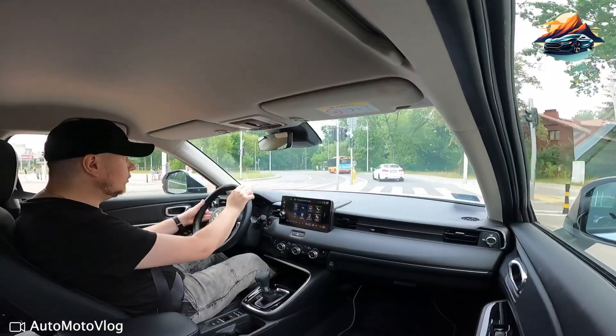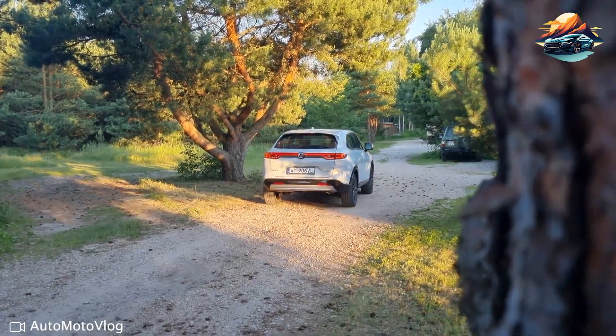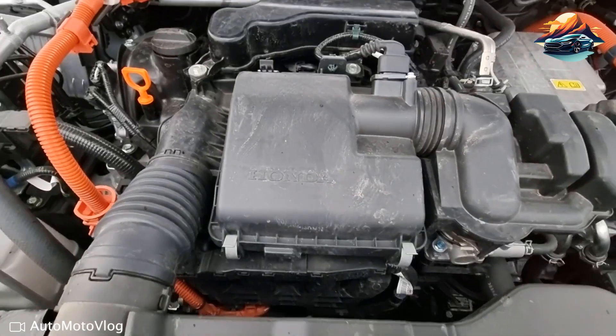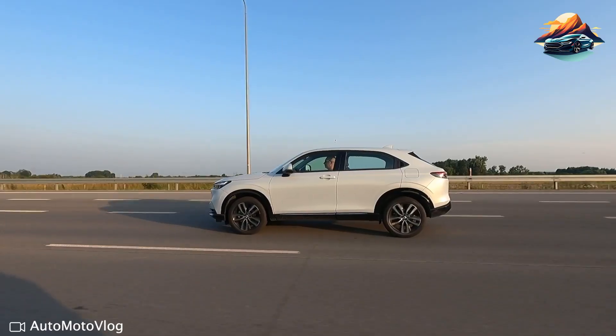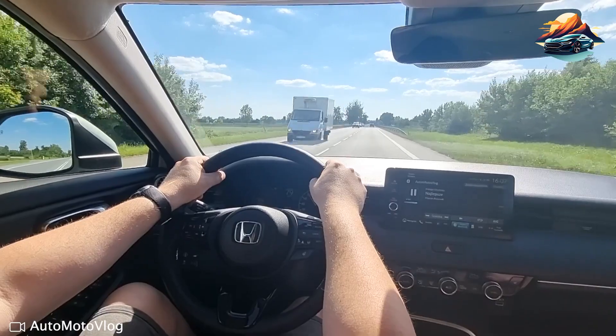It's equipped with a traditional 2.0-liter four-cylinder gasoline engine that cranks up to 158 horsepower — the same engine used in the Honda Civic. Fortunately, it has stellar fuel economy: EPA ratings suggest 26 miles per gallon in the city and 32 miles per gallon on highways.